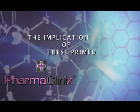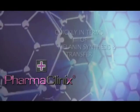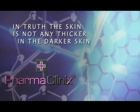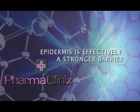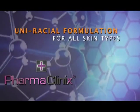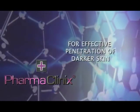The implication of these primed, dense, and active melanocytes is that darker skins react to UV light and inflammation much more quickly in terms of melanin synthesis and transfer. The skin is not any thicker in darker skin, but due to its tightly packed keratinocytes, the epidermis is effectively a stronger barrier. These morphological differences do not allow a uniracial formulation for all skin types, because the delivery system of active ingredients needs to be much more powerful and richer for effective penetration of darker skin.